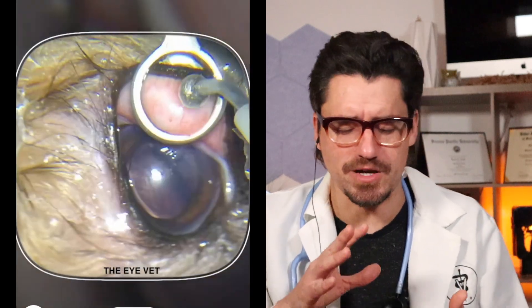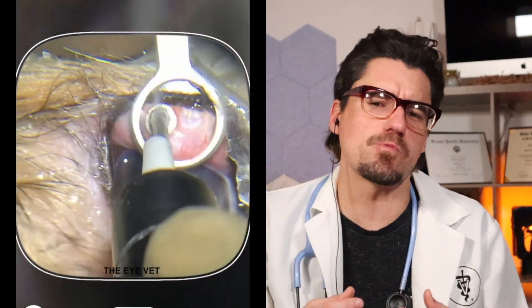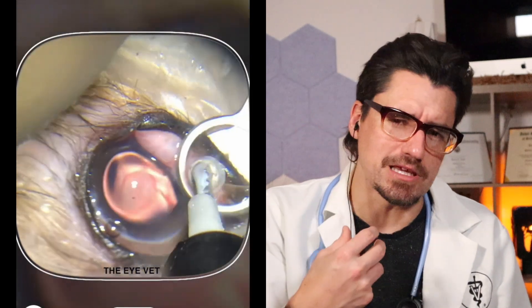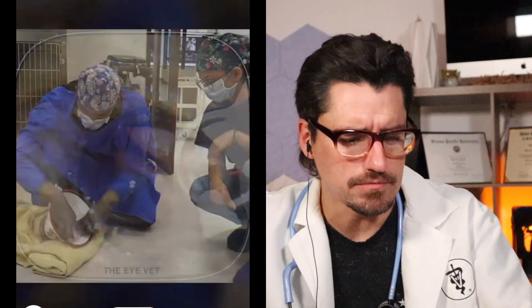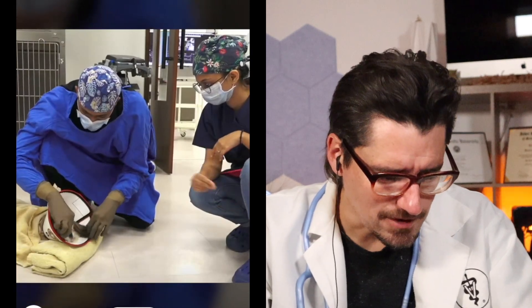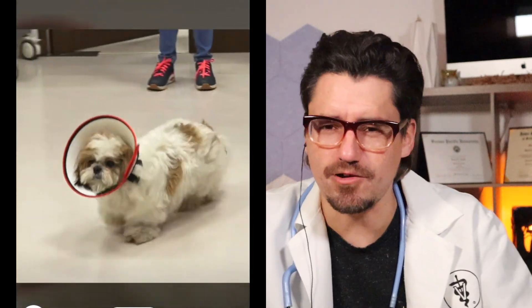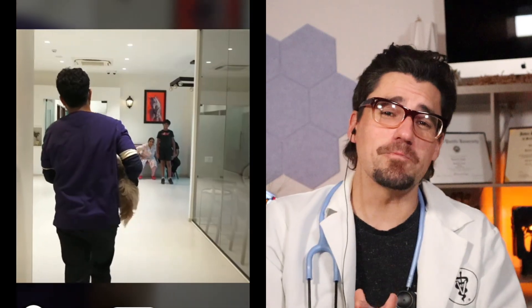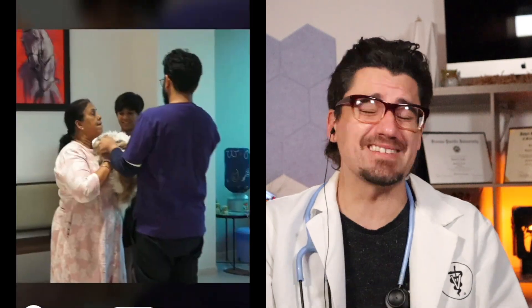They're finishing off by treating the dystichia, which is some hair — the cilia — that's growing into the cornea from the lower eyelid. Look at the dog walk — it's all fixed! So if your veterinarian says this eye has a really deep cornea ulcer, you may need to see a specialist for a graft, a sliding conjunctiva graft.